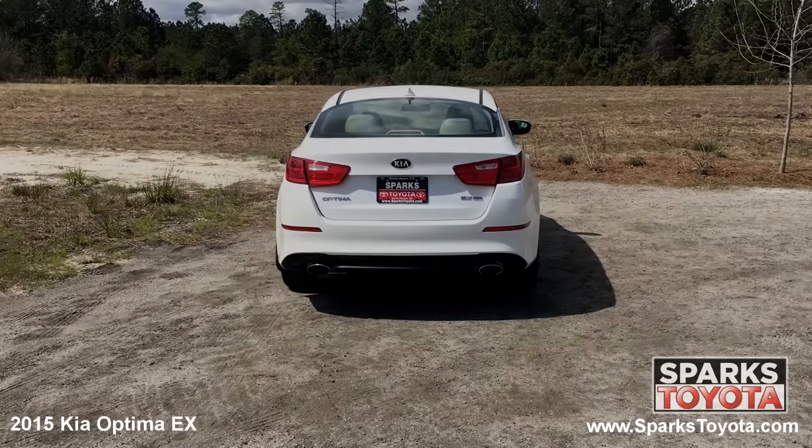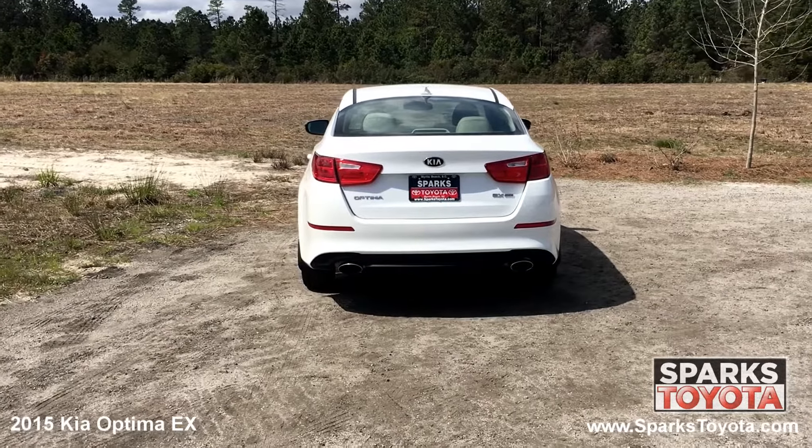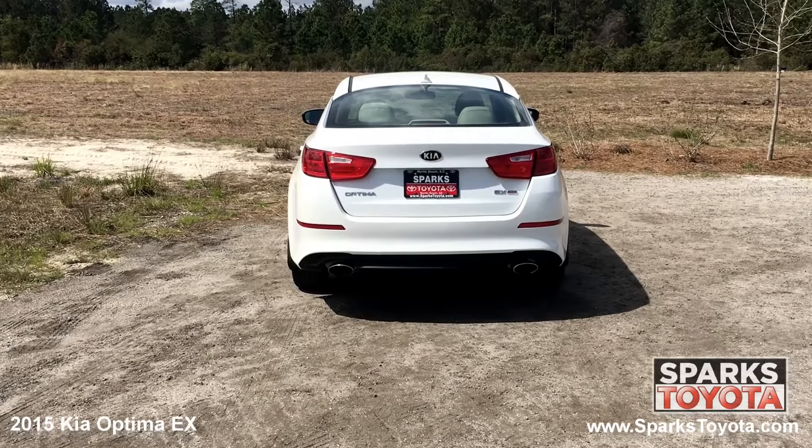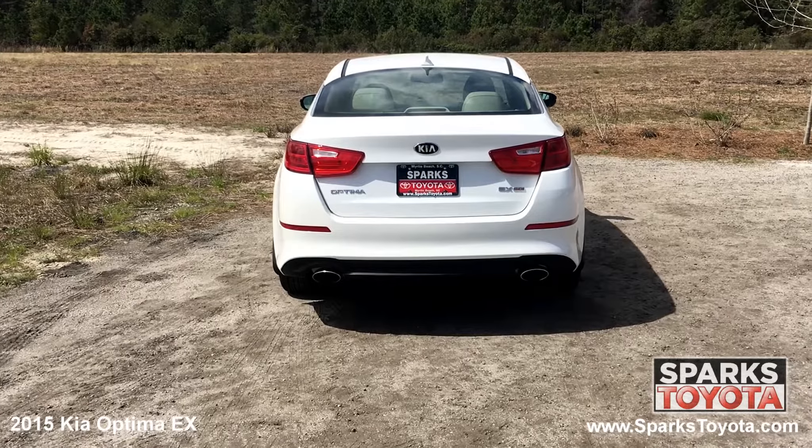At the back of the Optima, you can see the shark fin antenna, the quasi-dual chrome tipped exhaust, the large brake lights, and sleek chrome badging. Using your key fob, you can open the trunk lid for easy access to the cargo area.